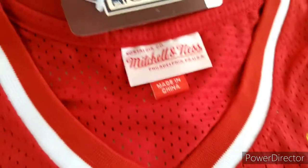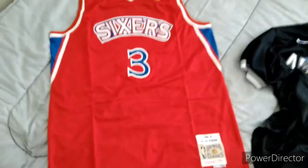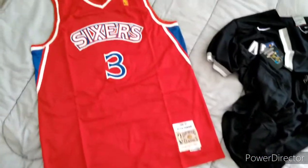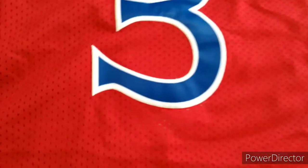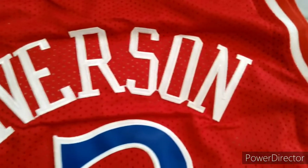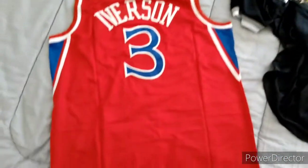We got the NBA logo in gold. Mitchell and Ness tags — it's a nice jersey, man. Especially if you got the Reebok Allen Iverson shoes, same color — that looks nice. Everything is basically perfect besides the little loose threads that I'm gonna cut off.